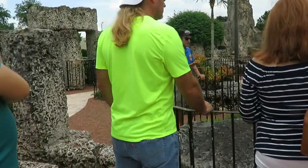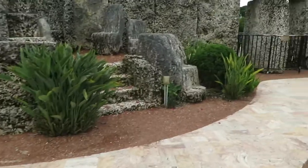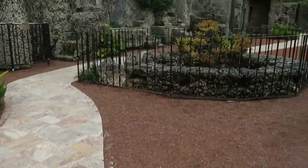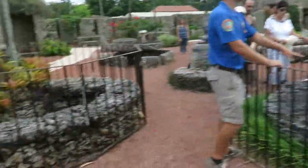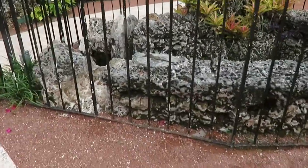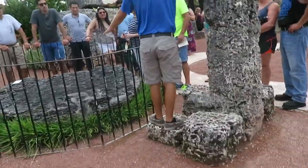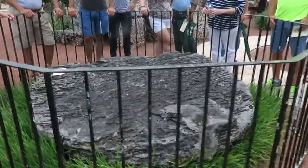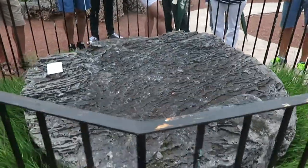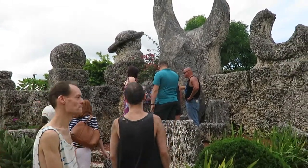This piece actually did used to rotate back in Ed's day — it's balanced atop a brake drum from a Ford Model T. Unfortunately, unlike the three-ton gate, there's no way to lubricate this, so it eventually seized up due to rust. If you look up videos of Coral Castle on YouTube, you can see people spinning it around. The slim, elegant throne here is Sweet Sixteen's throne, also known as Agnes' throne.